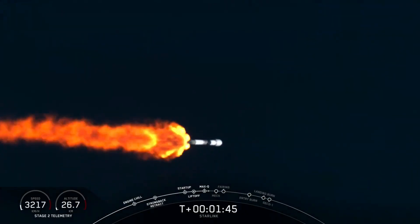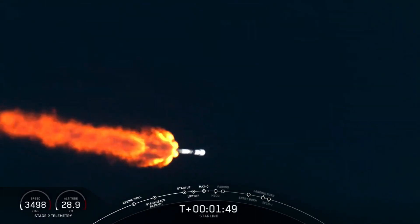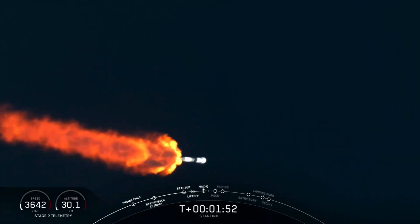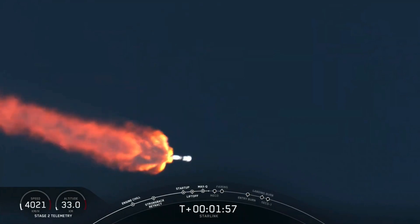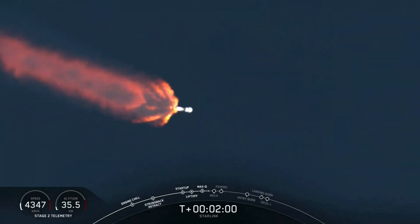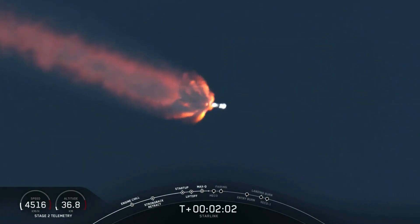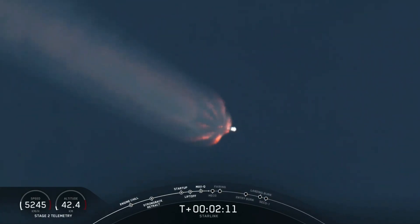Stage separation is where the first and second stages will separate. The first stage will continue on a parabolic trajectory towards the drone ship, while the second stage continues on to the final event — second engine start number one. That's where the Merlin vacuum engine will ignite and propel the second stage along with the Starlink satellites into orbit. We've started chilling the turbo pumps of the Merlin vacuum engine to get it ready for full flow of propellant and oxidizer.